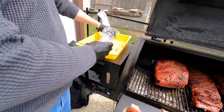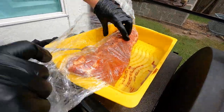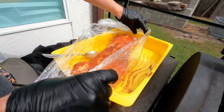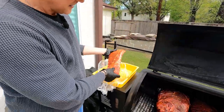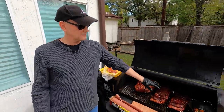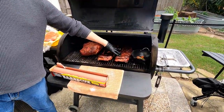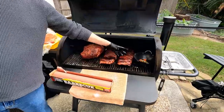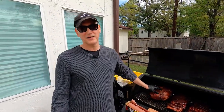Over here is a rack of pork loin ribs, also called baby back ribs, that I'm going to dress up and put on. They take less time because they don't have as much marbling or fat. They tend to dry out if you cook them six hours. These St. Louis ribs will take up to six hours, and this pork shoulder is going to be up to ten hours — it's been on there four hours right now.